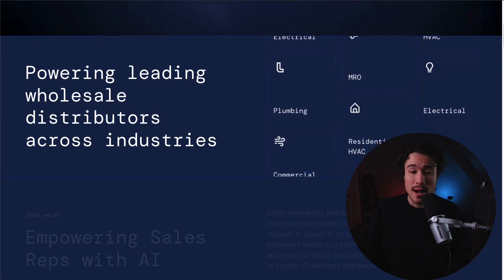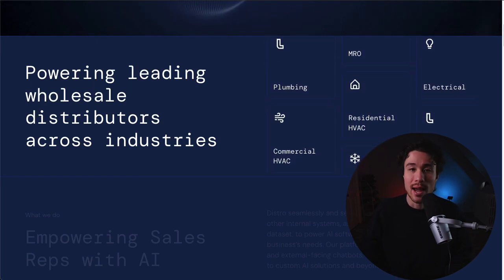They're going to support distributors in sectors such as HVAC, plumbing, electrical, and more.